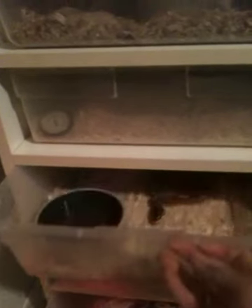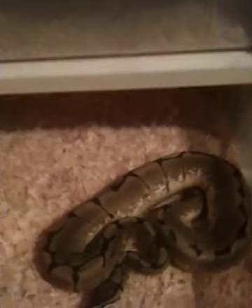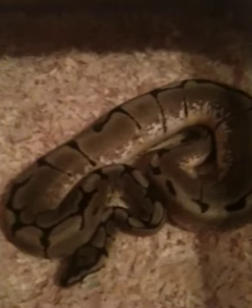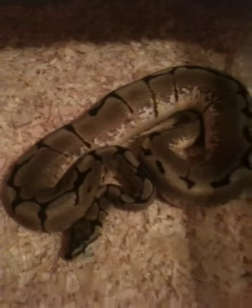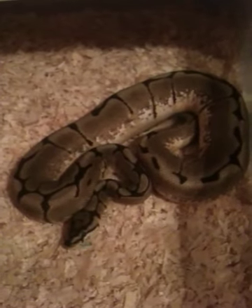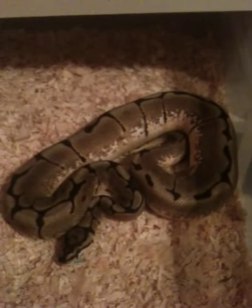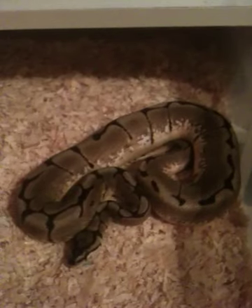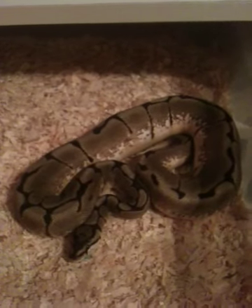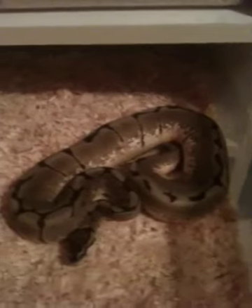Also got a male spider in here that's really thick. Just ate a rat not too long ago. There he is — pretty thick looking male spider. He should be able to start breeding up real quick. He's over almost 700 grams, so definitely in October or November he'll be ready to start hooking up with one of my pastels — the larger female that I got.